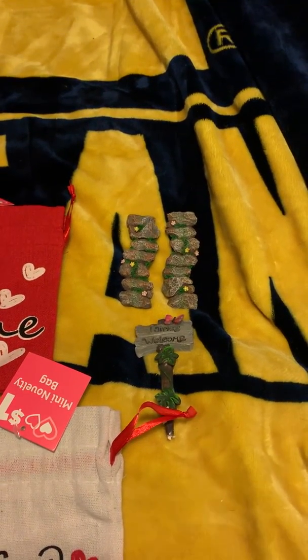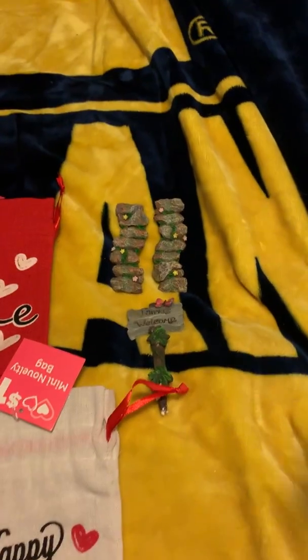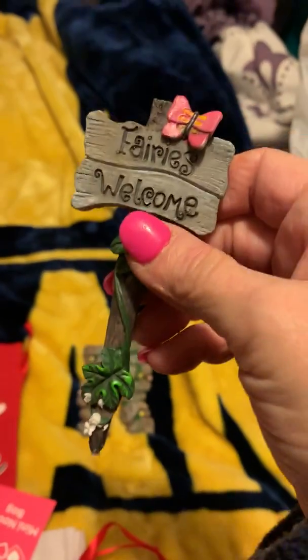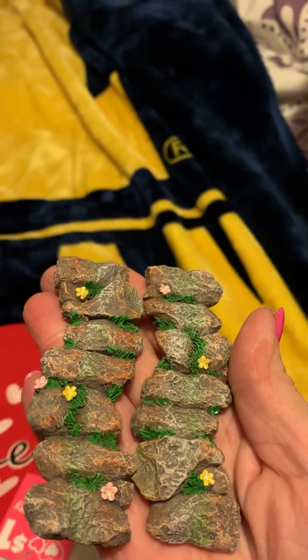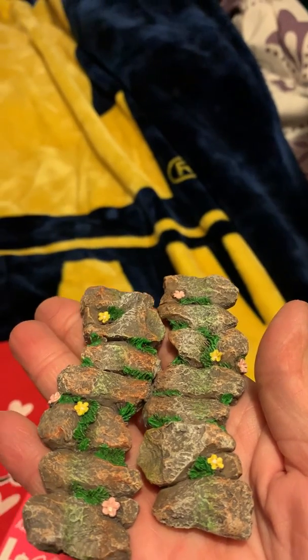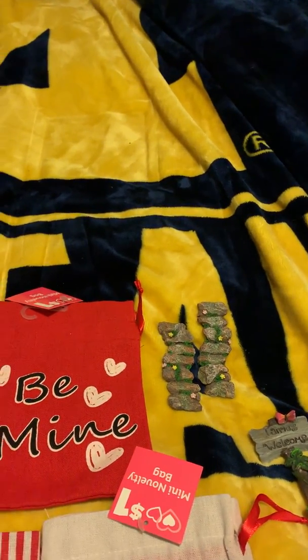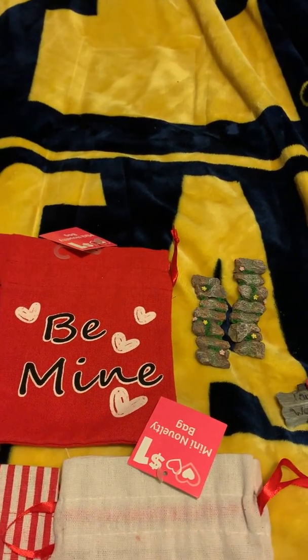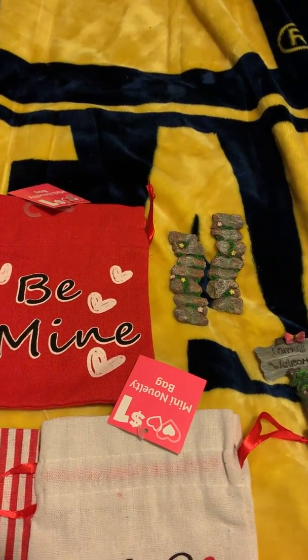We know Dollar Tree has fairy garden items, but I found these at Dollar General yesterday for just a dollar. This one is a little sign that picks into the ground — it says 'Fairies Welcome.' Then I got two pathway pieces, which are just so adorable. I'll be going back to get more pathways and see what else I can find in their fairy garden items.